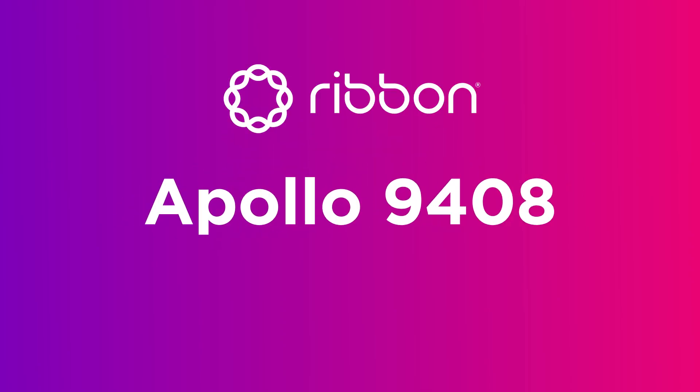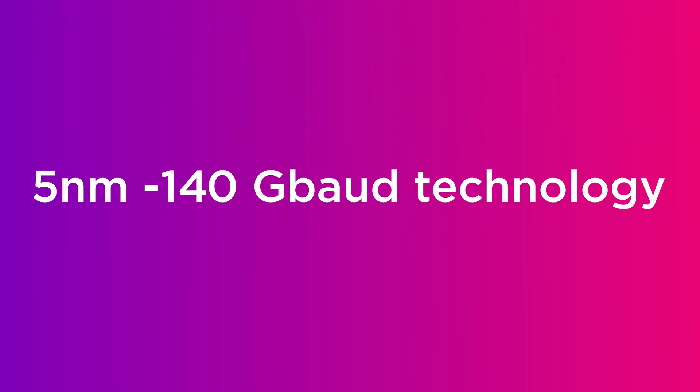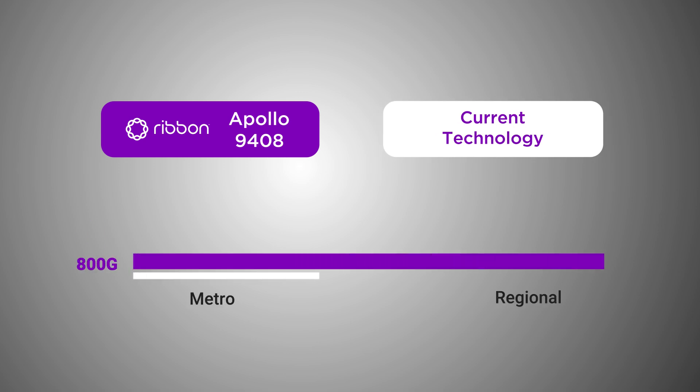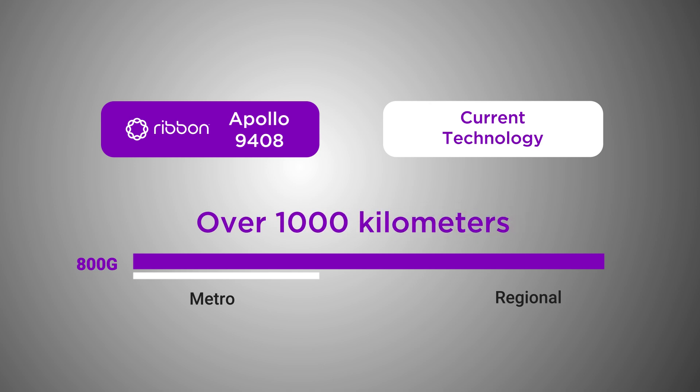Ribbon's new Apollo 9408 high-density transport platform features industry-leading 5 nanometer, 140 gigabaud transceivers that transport wavelengths faster and further than ever before. This demo shows the Apollo 9408 transporting client traffic at 800G for 1,000 kilometers, more than enough for most regional transport applications.